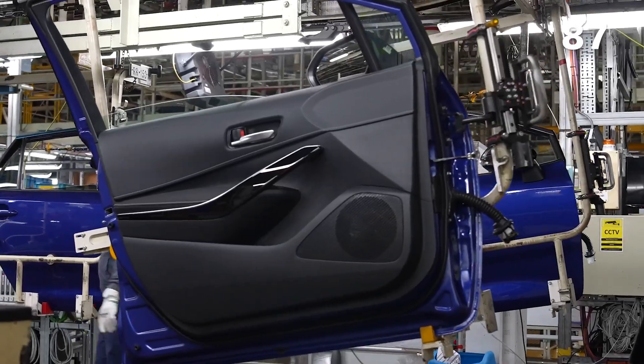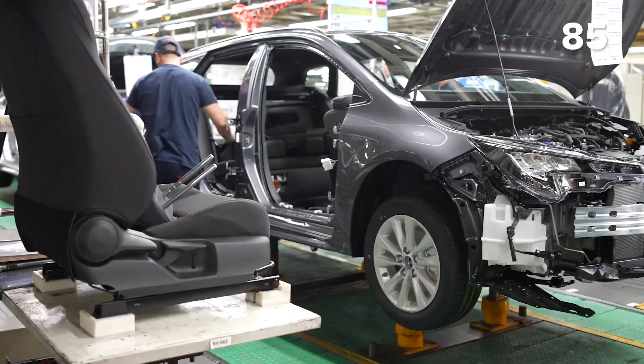We're here today at Toyota where a car is made every 88 seconds and we're going to give you an exclusive look behind the scenes to show you exactly how they do it.